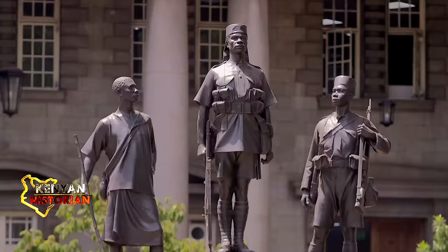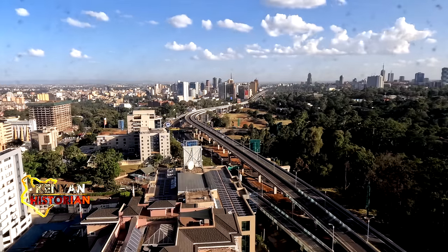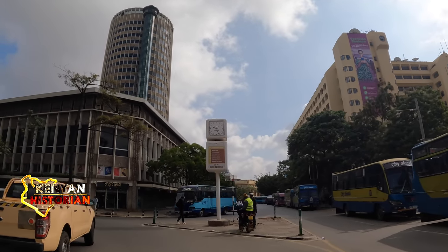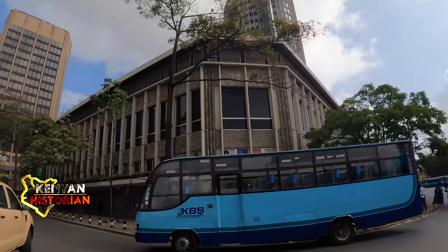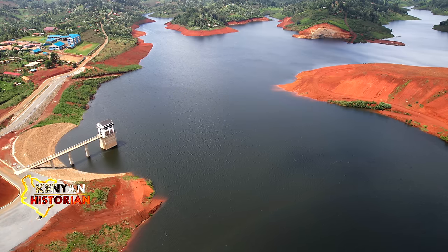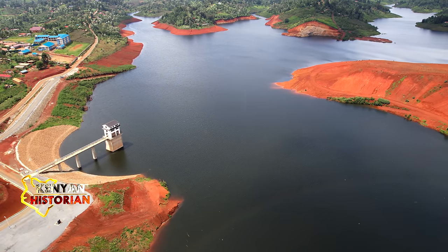Kenya is one of the fastest growing economies in Africa, and with a rising population in the capital city of Nairobi and neighboring towns like Kambu and Ruiru, the government is forced to harness more water. On the issue of climate change, we need to approach it with water storage, water storage, water storage. What the government needed was a large pool of water.